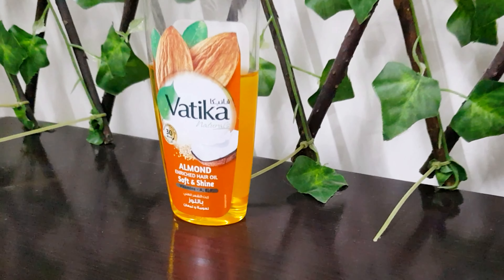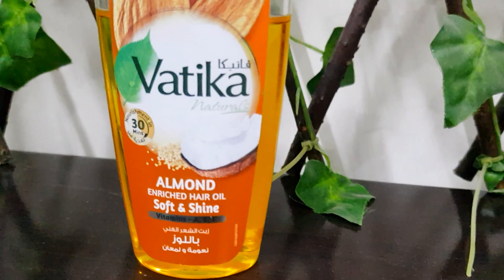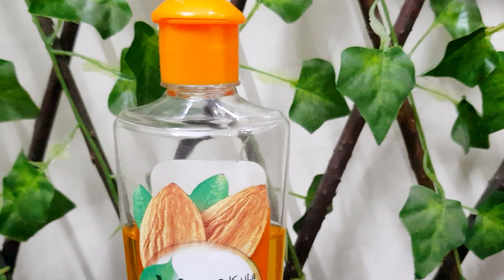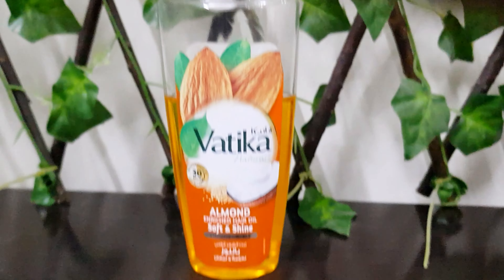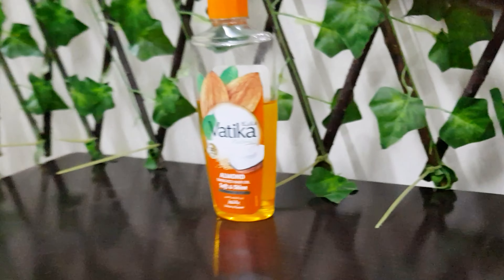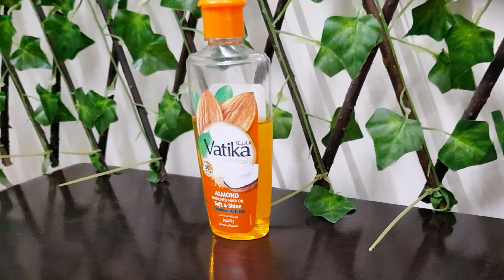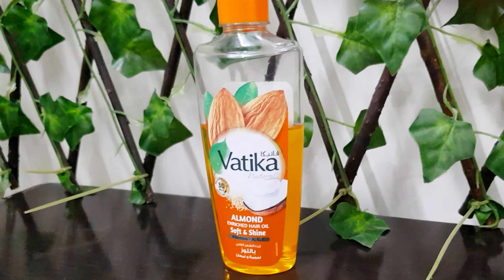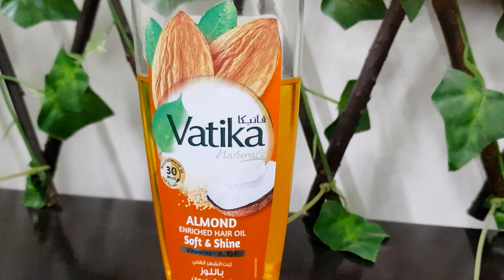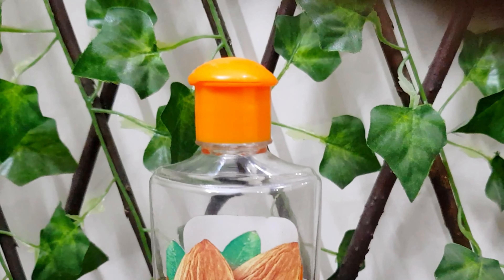My final thoughts on this product after using it for years and after testing it a lot: if your hair is dry, dull, or damaged, or you have hair fall issues especially in winter, this will help you fix your hair. It will make your hair very shiny, soft, lustrous, healthy, and silky to the touch. You need to use this — it will be a great addition to your hair care routine and scalp health.